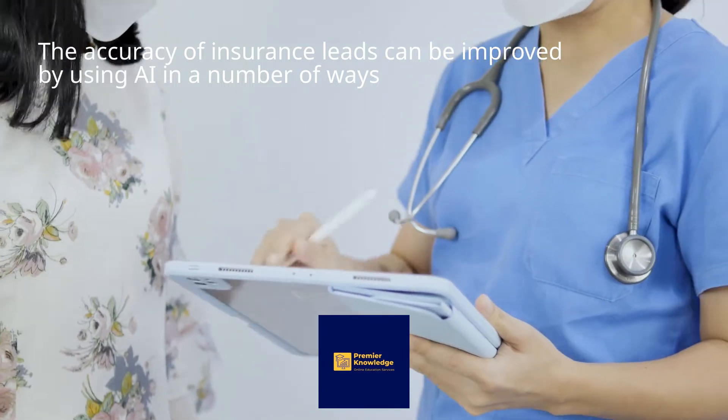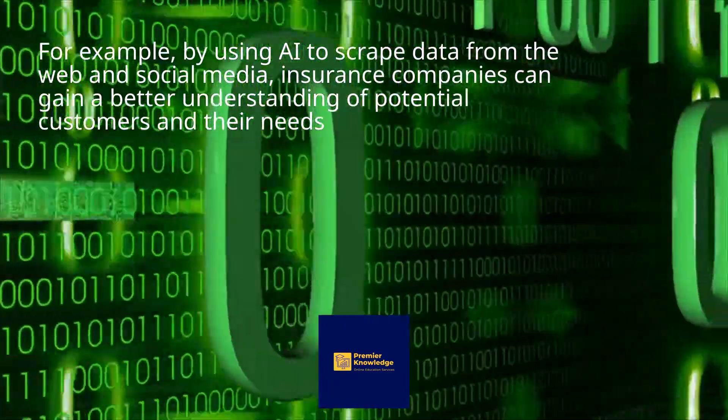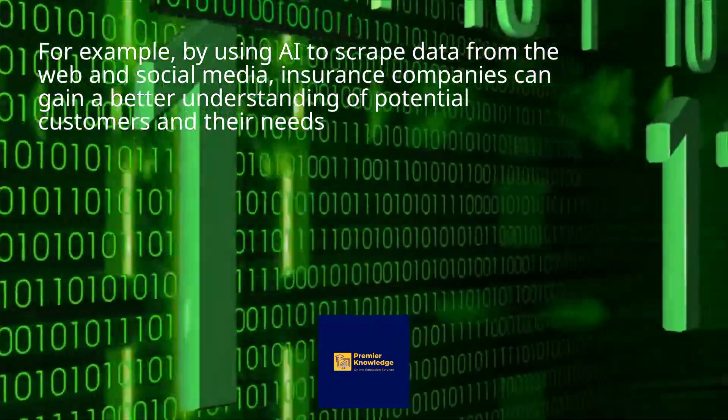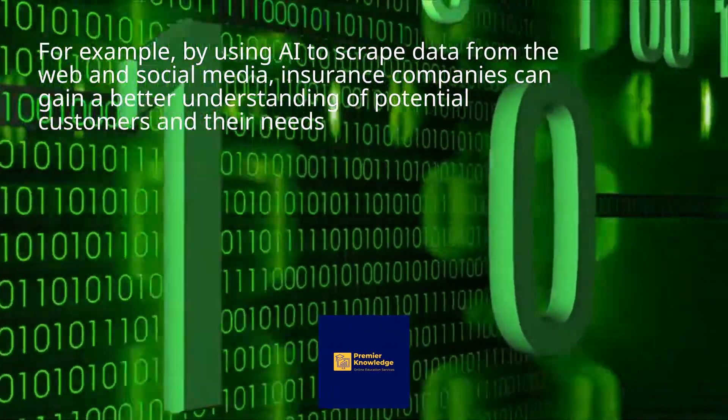The accuracy of insurance leads can be improved by using AI in a number of ways. For example, by using AI to scrape data from the web and social media, insurance companies can gain a better understanding of potential customers and their needs.